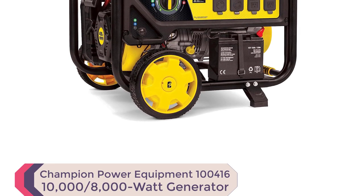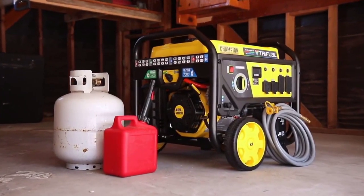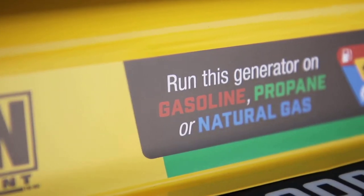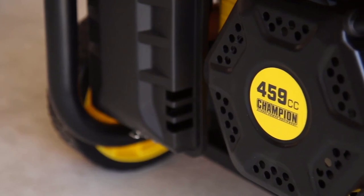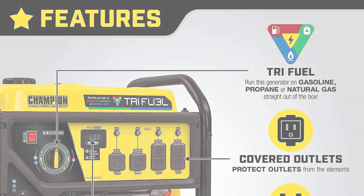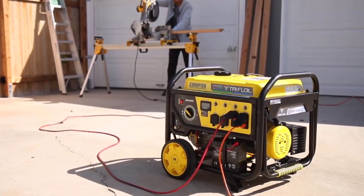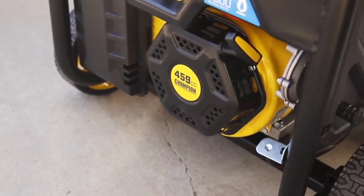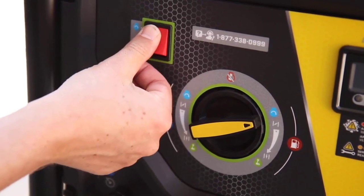Number 4: Champion Power Equipment 100416 10,000/8,000-Watt Tri Fuel Portable Natural Gas Generator. The Champion Power Equipment 100416 8,000-watt Tri Fuel Portable Natural Gas Generator is the ultimate solution to all your power needs and definitely one of the best generators of 2023. With the ability to operate on natural gas, propane, or gasoline, this generator is versatile and convenient to use, and it comes with natural gas and propane hoses included in the box, so you're ready to run on any fuel right out of the box. It features a 459cc Champion engine that powers up easily with the handy rocker switch, and it's equipped with a UL-recognized sensor that uses an LED to indicate CO shutoff or fault.